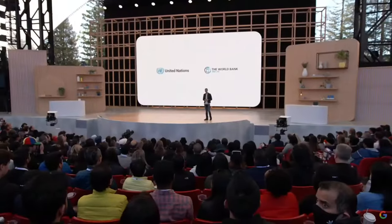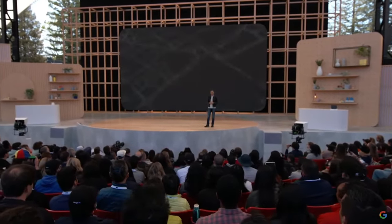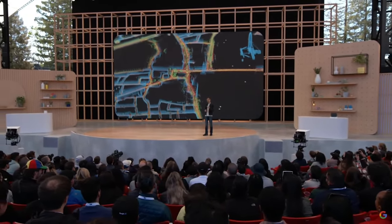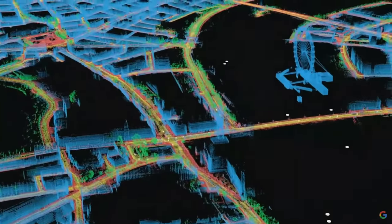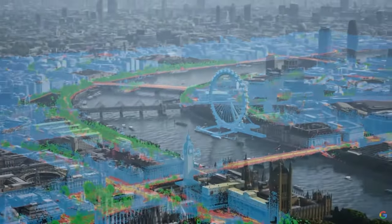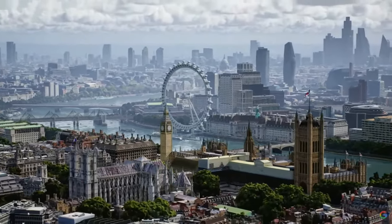We're also bringing new capabilities into Maps. Using advances in 3D mapping and machine learning, we are fusing billions of aerial and street-level images to create a new high-fidelity representation of a place. These breakthrough technologies are coming together to power a new experience in Maps called Immersive View.